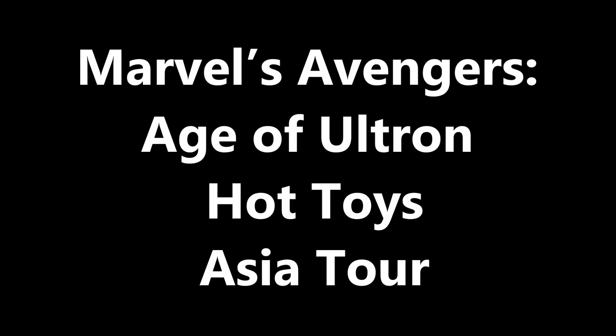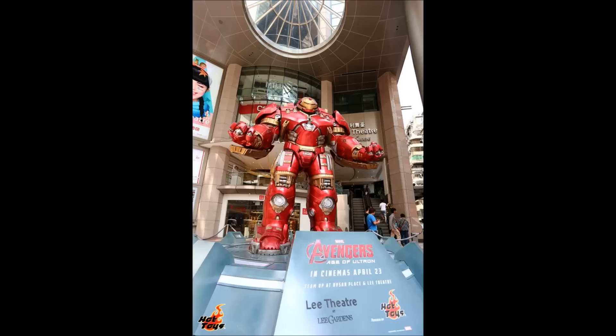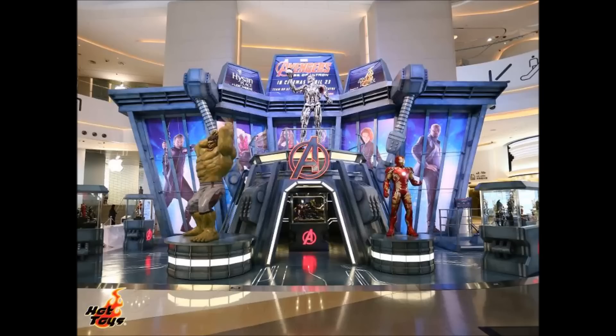Hello everyone, Siri Emerald here. Just a short video to share news about the official Marvel's Avengers Age of Ultron Exhibition Hot Toys Asia Tour at its first stop in Hong Kong at Haisan Place and Lee Theater.